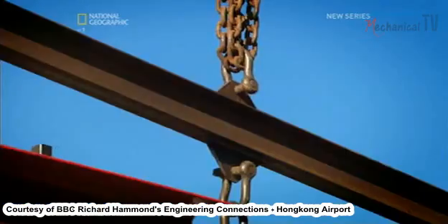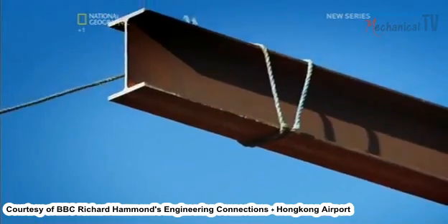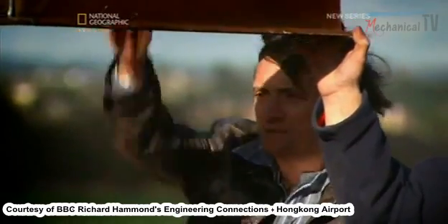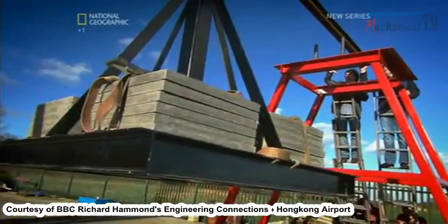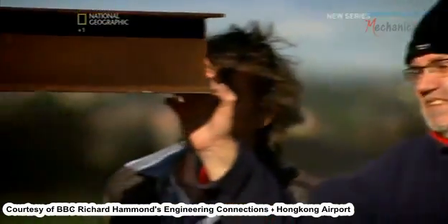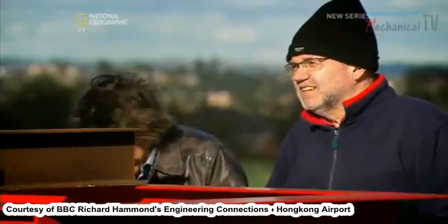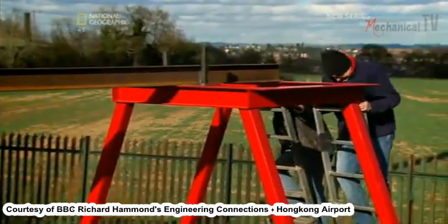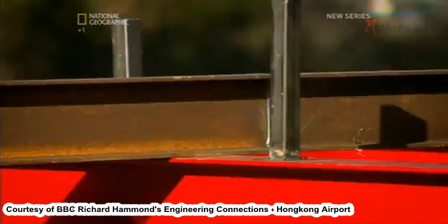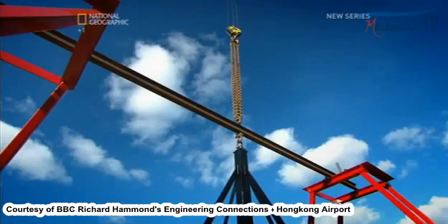I've devised an experiment at my workshop to show how, with steel, less can be more. Martin Manning was the chief structural engineer at Hong Kong International Airport. First, we're going to load up a standard I-beam — used in buildings all over the world — with two and a half tonnes in weight, about the same as two family cars.